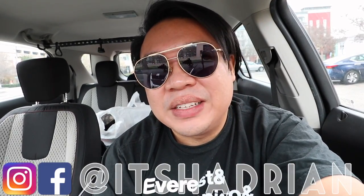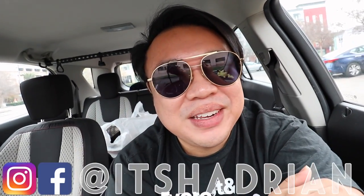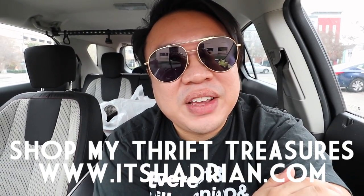Today we are here at the Goodwill Boutique called Rare. I'm really excited to take you guys into the store. If you guys love thrifting and vlogs, do not forget to subscribe. Hit the little bell button so you're notified when new videos go up. Follow me on Instagram - it's Hadrian, just like it's spelled here. Check out my shop, it's Hadrian.com, to see what I've found from my thrifting adventures.